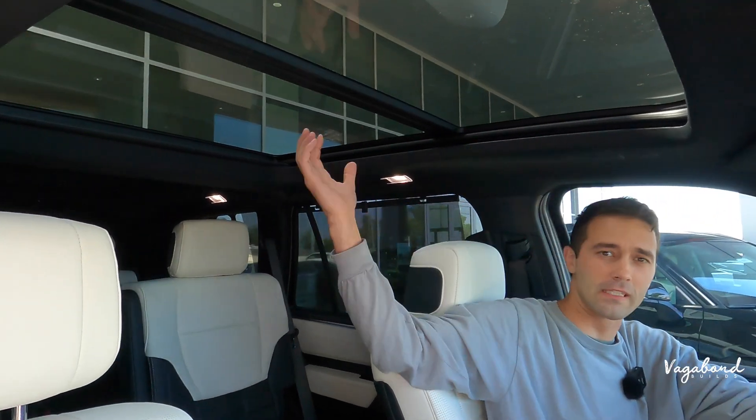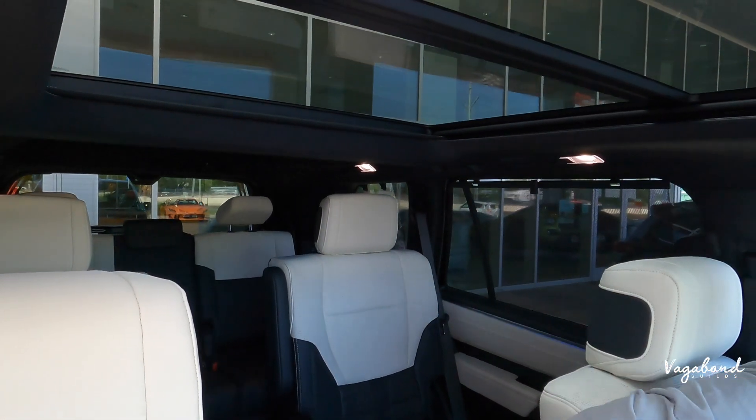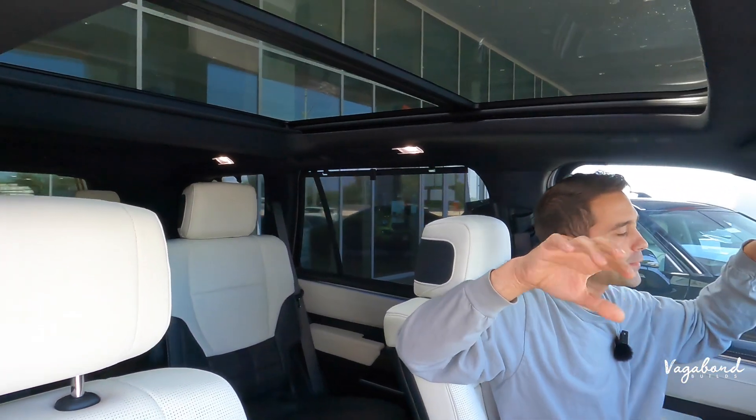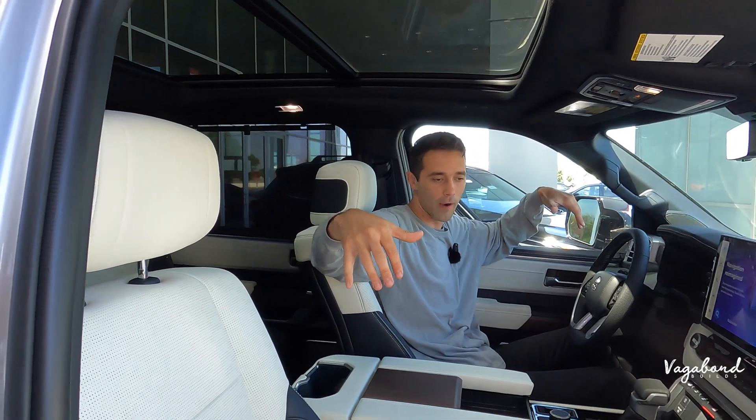This being the fully loaded Capstone Hybrid, you get a lot in this car — including a 14-speaker JBL premium sound system.